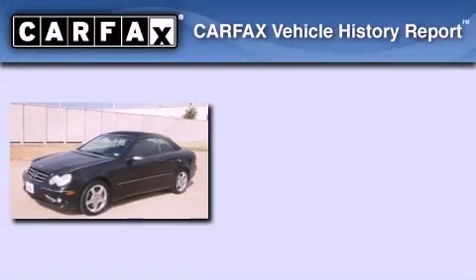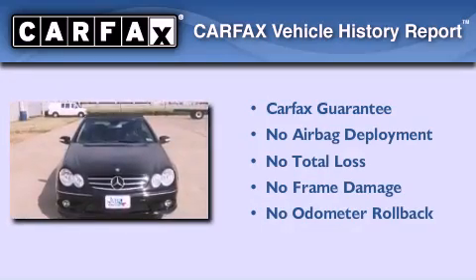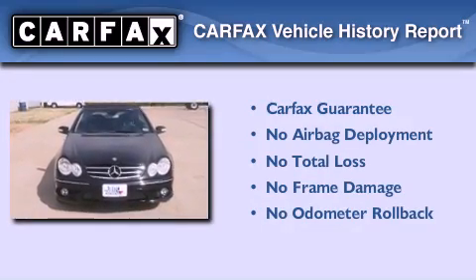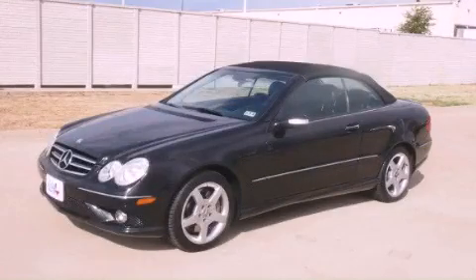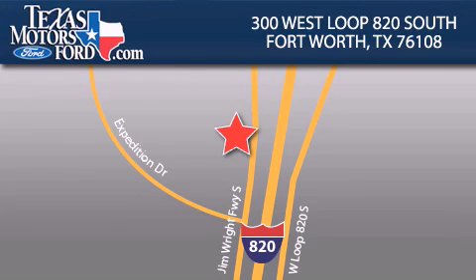Not to mention that this Mercedes-Benz qualifies for the Carfax buyback guarantee. Call or visit us right now and arrange your test drive today. Texas Motors Ford is located at 300 West Loop 820 South in Fort Worth. Our goal is to exceed all of your expectations to ensure that you will return for future visits.